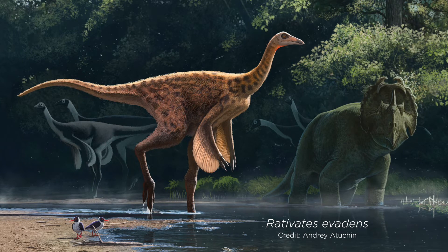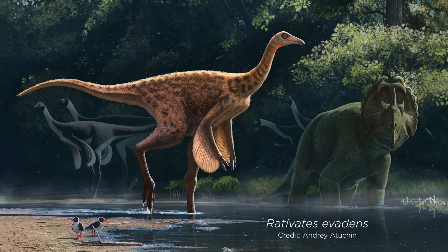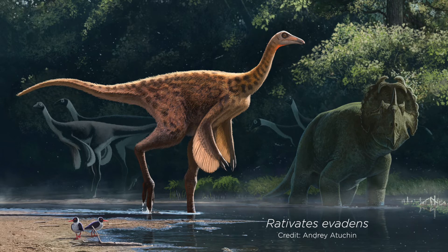Ornithomimid dinosaurs are actually fairly common in the fossil record. They're members of the family Ornithomimidae, which are related to large carnivorous dinosaurs, but generally ornithomimids have beaked mouths very much like modern birds. They are found across the northern hemisphere, primarily in Canada and the United States, and also abundantly in Asia and Mongolia.